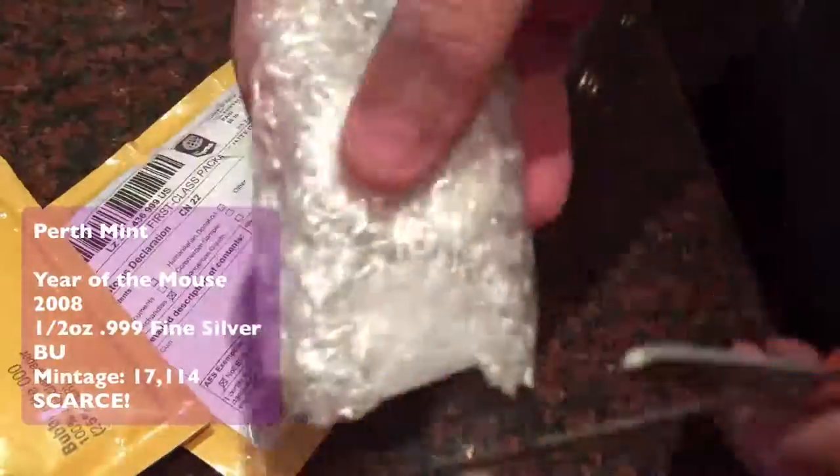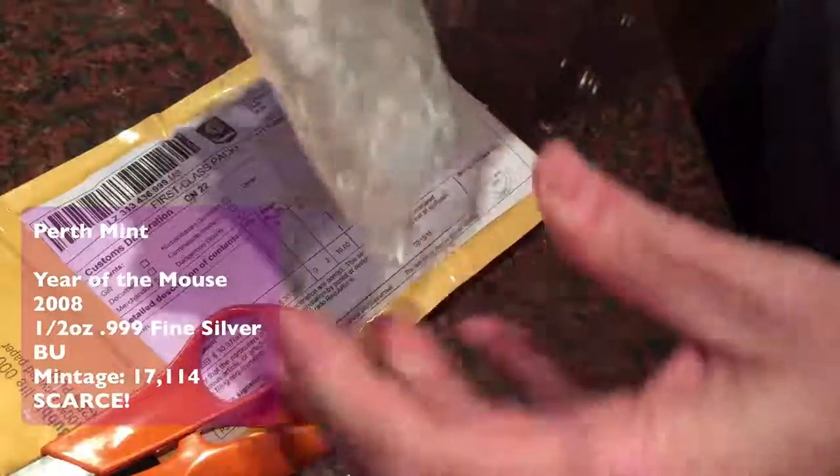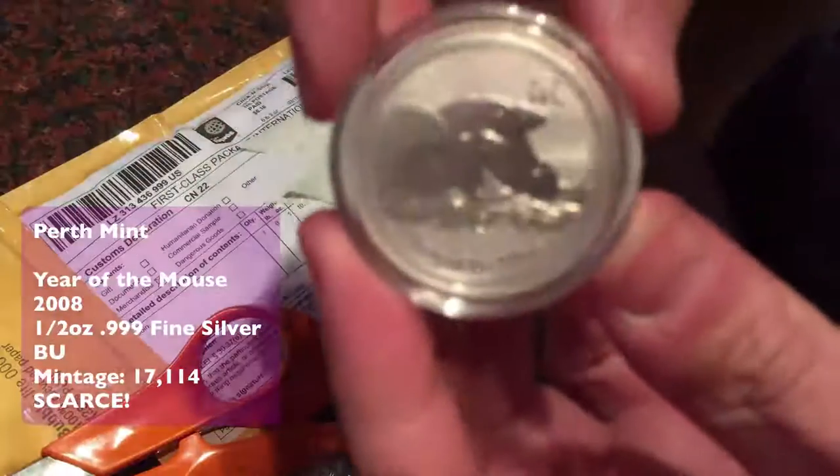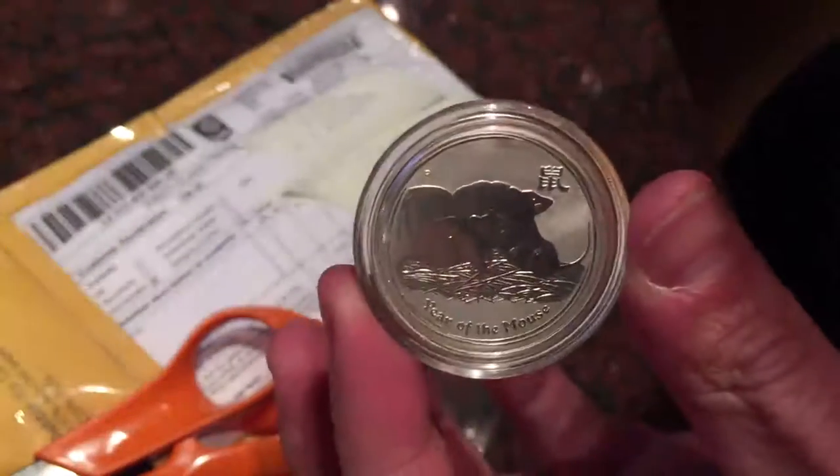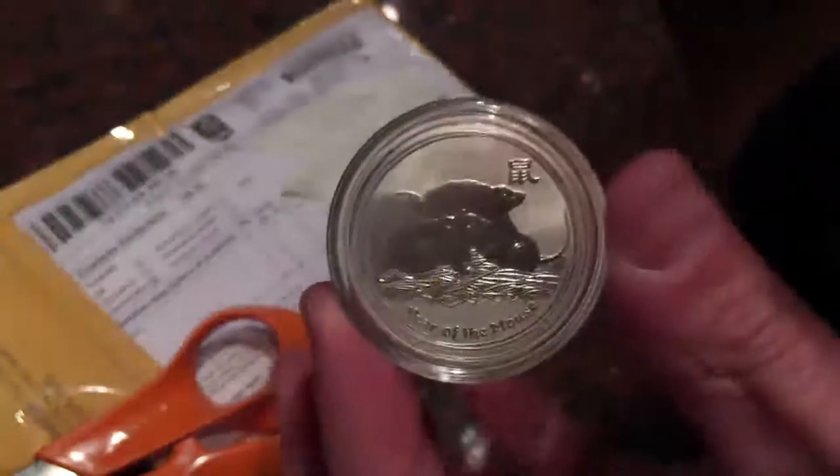This is a couple of packets that were at home when I arrived today, both sent from the States via one of the guys on a bulletin board. It's the year of the mouse half ounce coin — I'm gradually building a collection of mouse coins. I've got the one ounce and found the half ounce, which is quite difficult to come by — a fairly rare coin with only 17,000 minted.